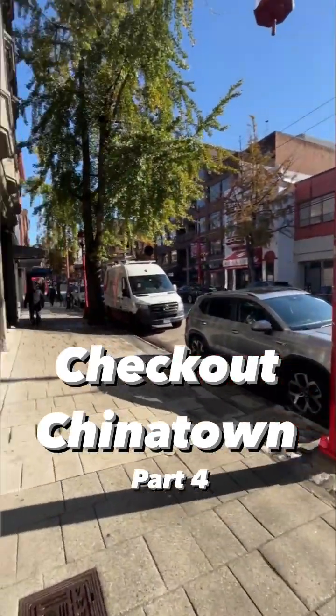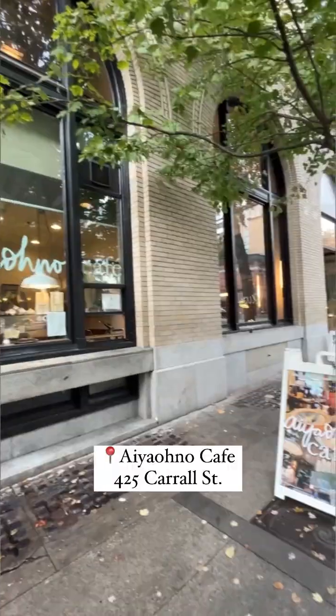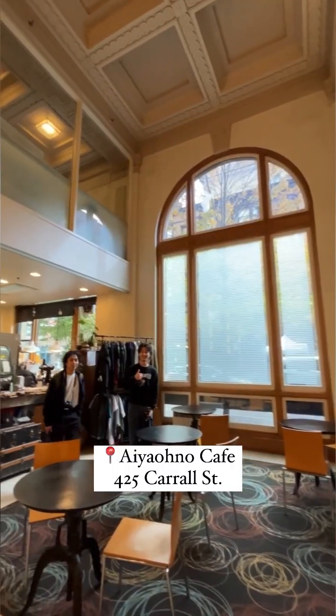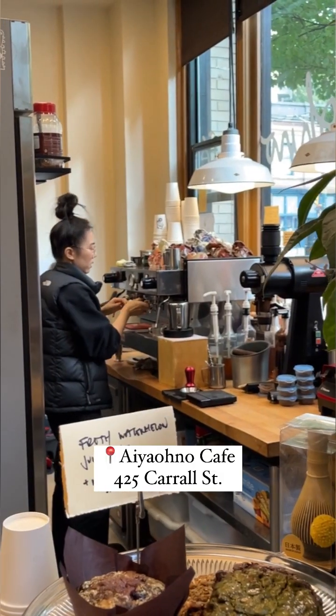Welcome back to our series, Check Out Chinatown, where we showcase spots to go to before or after your visit to the Chinese Canadian Museum. We're big fans of Aiyaohno, that's just around the corner from us. Tucked away inside a building on Carrall and Pender, they specialize in unique espresso drinks as well as vegan, vegetarian, and pescatarian food options.